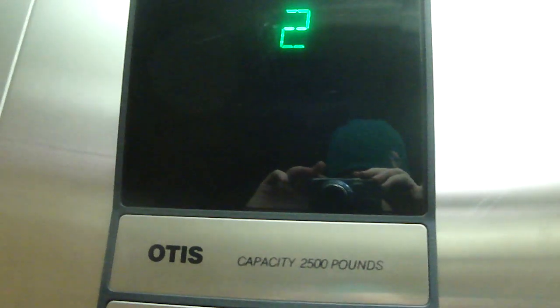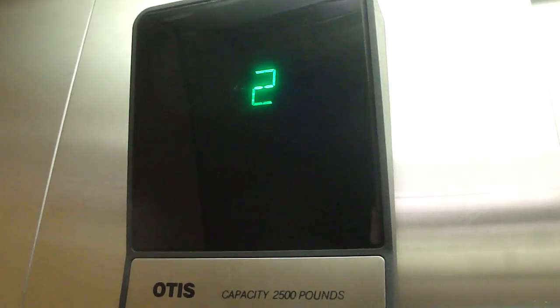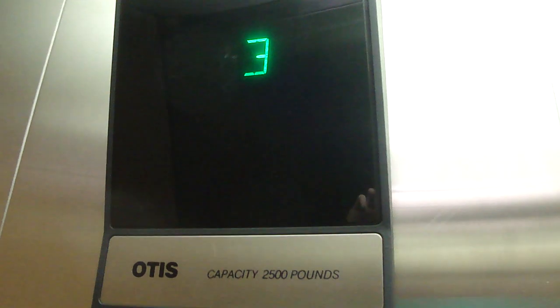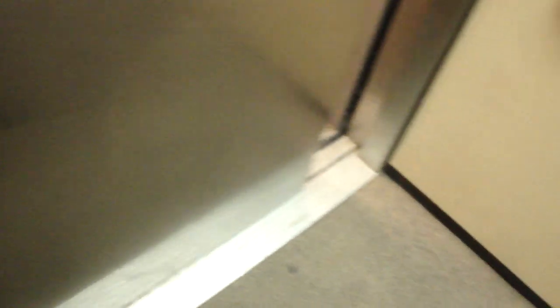You're serious. I think my level is locked, so we'll go to three. Here's the third floor.